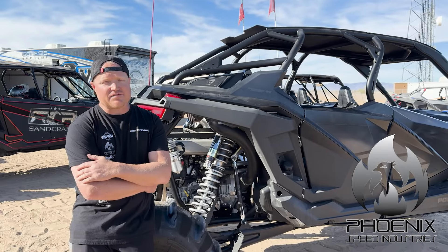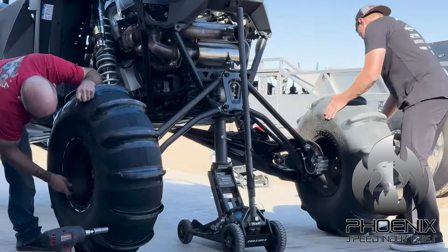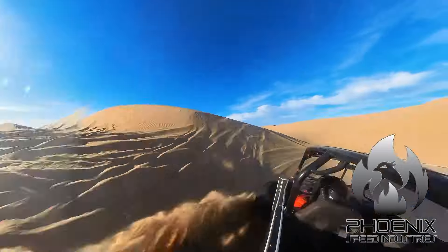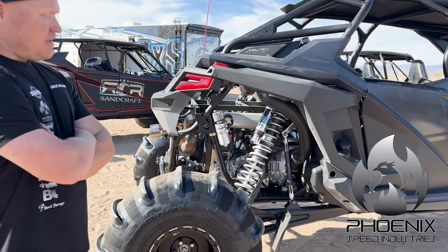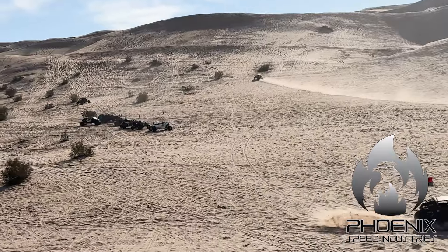What's up guys, Jason from Phoenix Speed. Out here doing some testing with the Sandcraft boys with some new 35s and the big paddle stuff. Ran a 12 paddle 35 and the car did extremely well — tons of ground clearance, a ton of forward bite. The pedal follows the momentum of the car, so everything's good there.